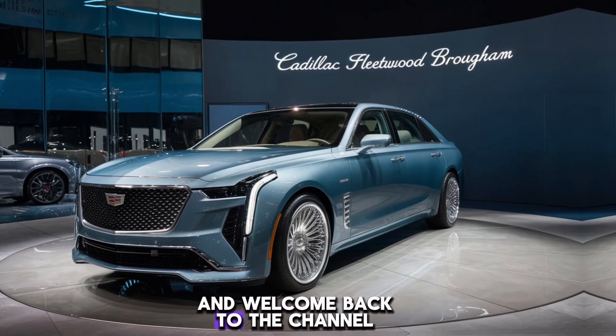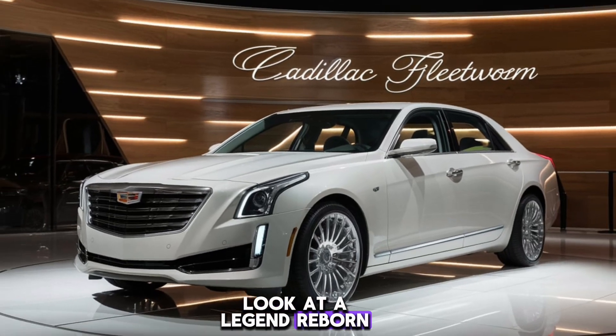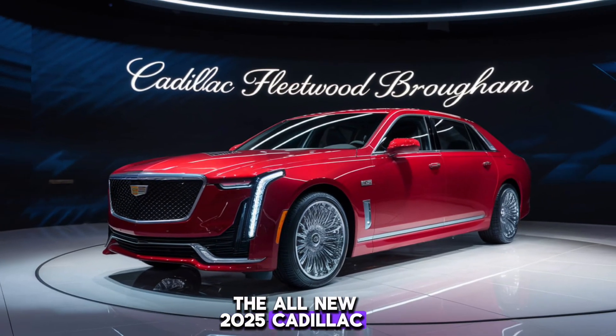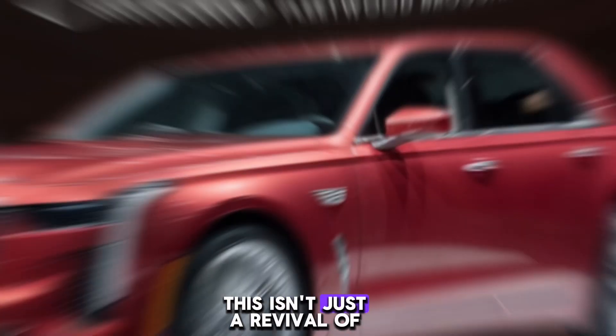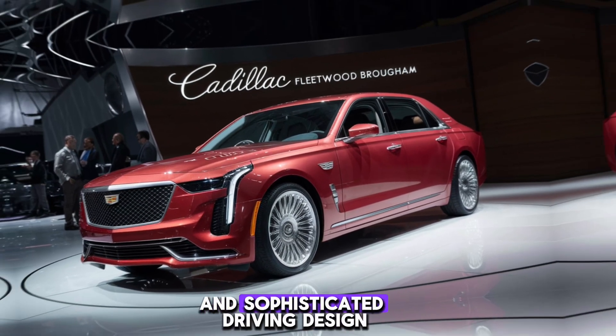Hey everyone and welcome back to the channel. Today we're taking a closer look at a Legend Reborn — the all-new 2025 Cadillac Fleetwood Brum. This isn't just a revival of a classic nameplate; it's a statement about modern luxury and sophisticated driving.